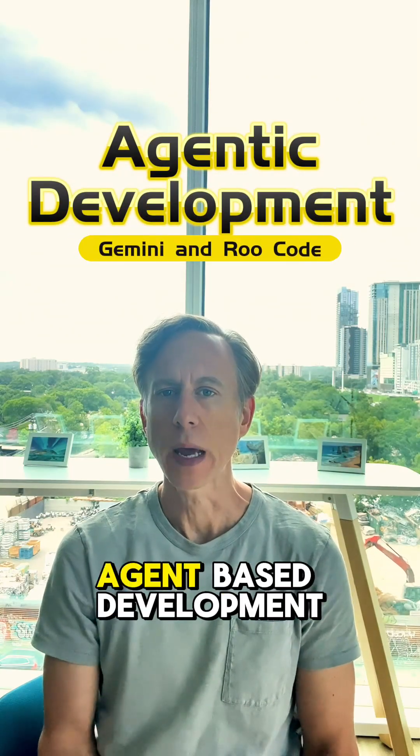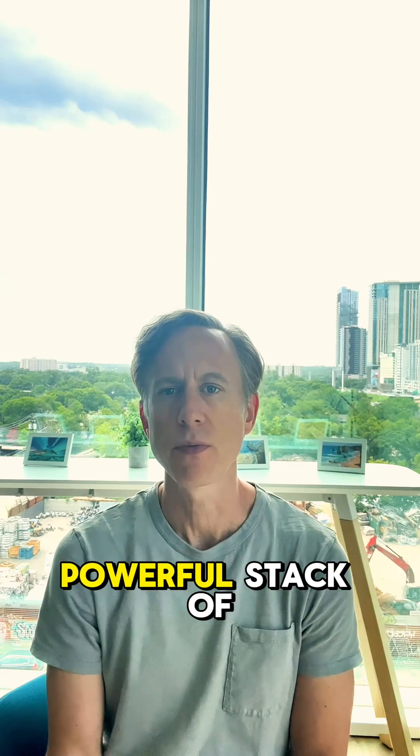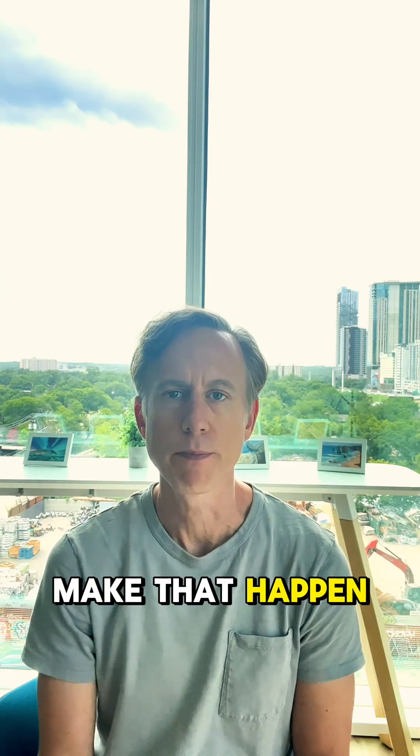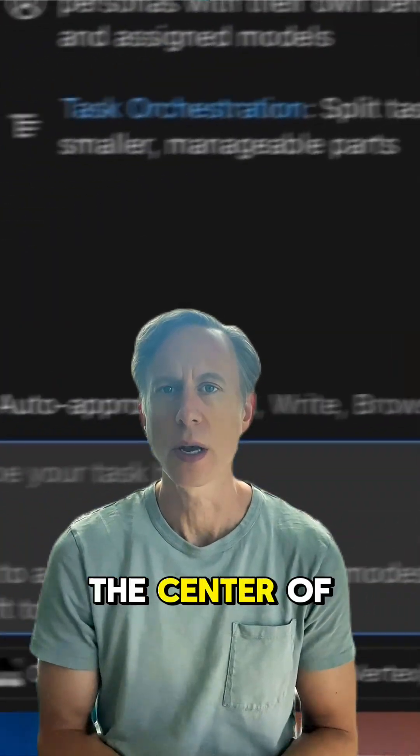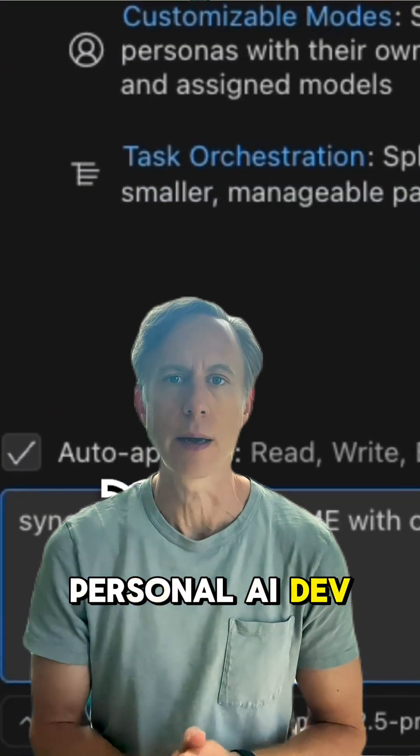How could you build your own agent-based development environment? Today, let's explore a powerful stack of tools that can make that happen. RooCode is the center of this — it's a VS Code extension that acts as your own personal AI dev team.